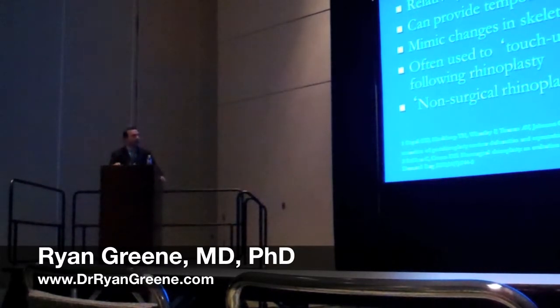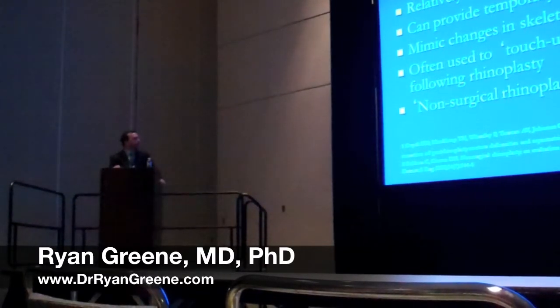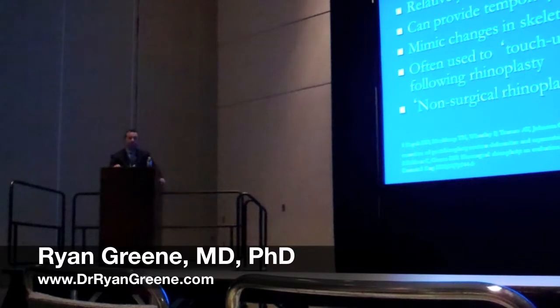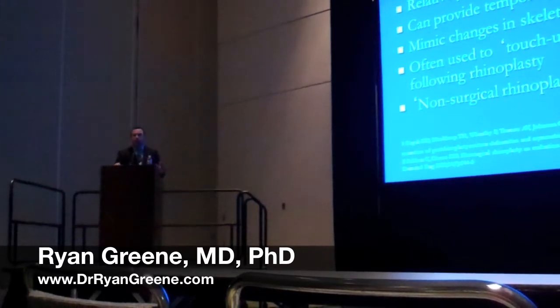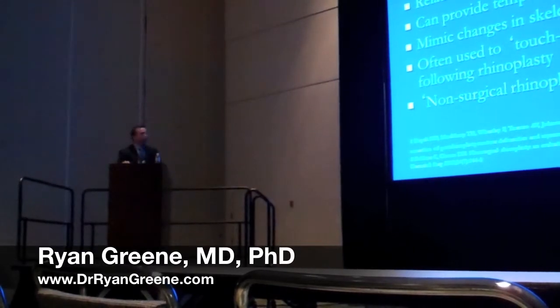There's been a more recent trend of the use of fillers in the nose, and this is a relatively newer phenomenon. This can provide temporary cosmetic changes to the nasal contour which can mimic changes in the skeletal contour. Sometimes it is used in lieu of a rhinoplasty, but often times some surgeons have used it to touch up irregularities following a rhinoplasty. This has been coined as a non-surgical rhinoplasty by some physicians in the literature.